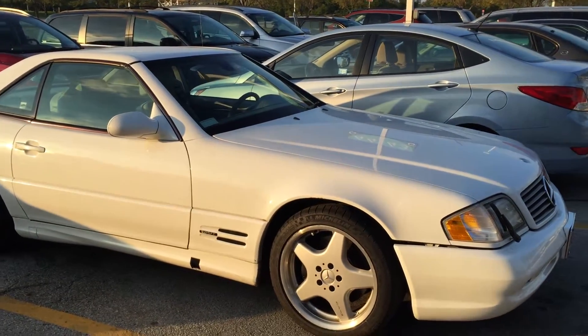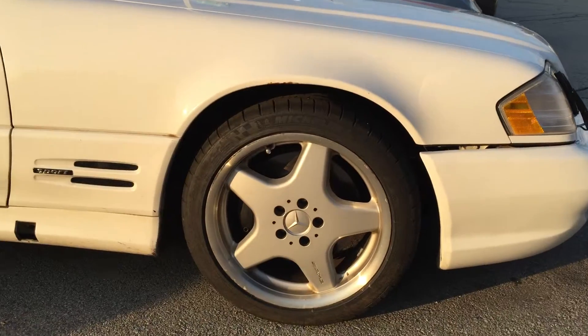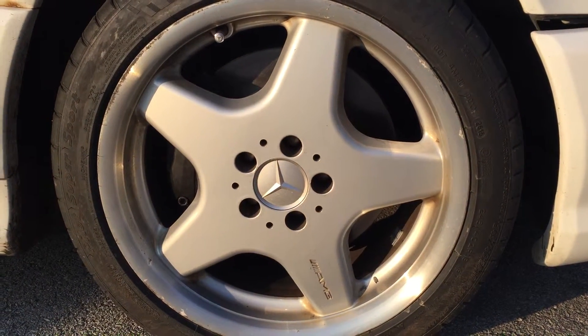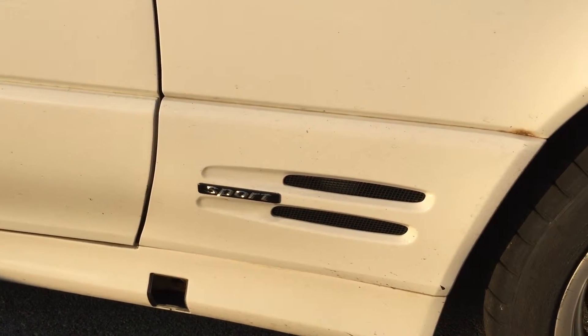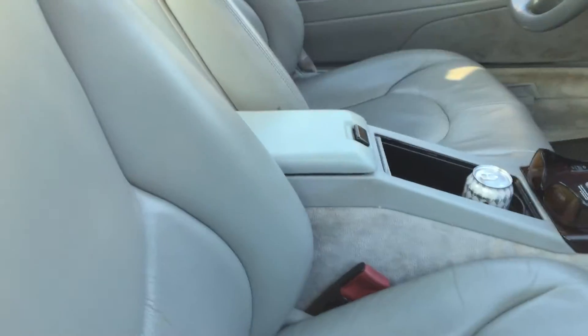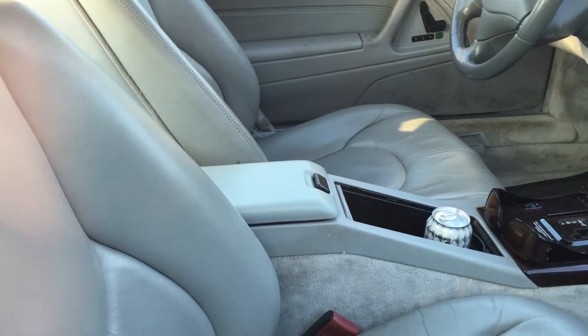This one has AMG rims, which might be a later addition to the car, and the sports package. It's white on white, so very classy and elegant leather inside.